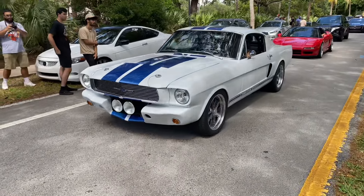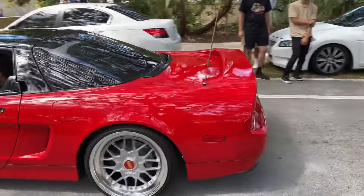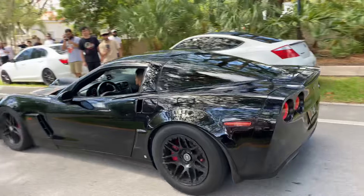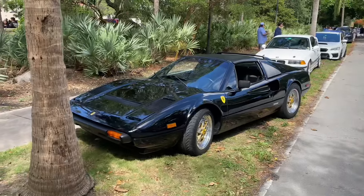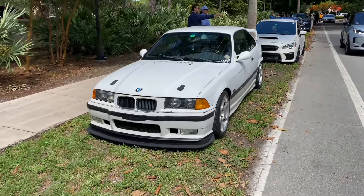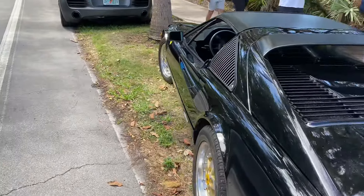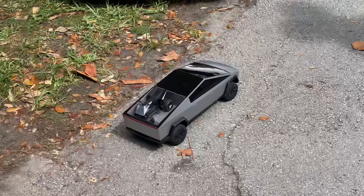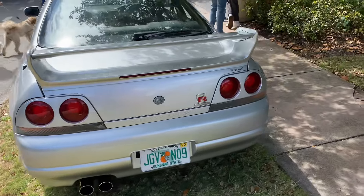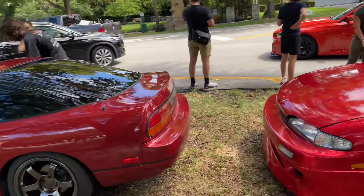We've got an older GT350 Shelby and another NSX. There's a really clean black Ferrari and an E36 in white — a little beat up but I still love these BMWs. Also a 308, a mini Cybertruck — that's actually funny — and an R33 GTR in silver, plus some Silvias and 240SXs here too.